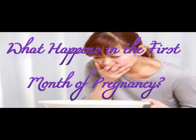What happens in the first month of pregnancy? Pregnancy is divided into three trimesters, each a little longer than 13 weeks. The first month marks the beginning of the first trimester.